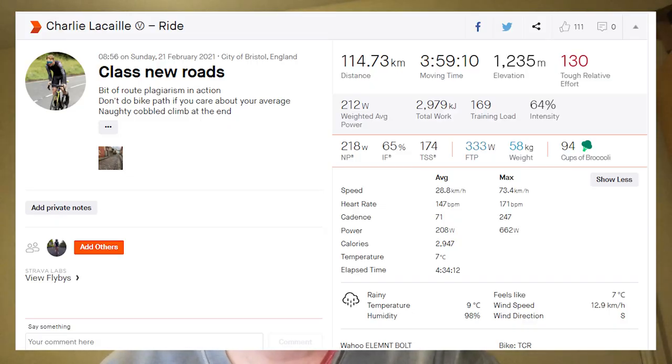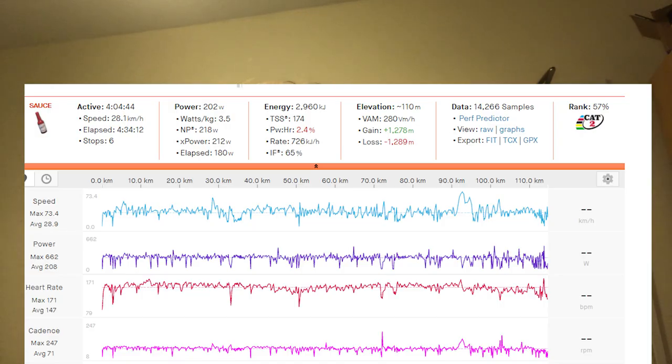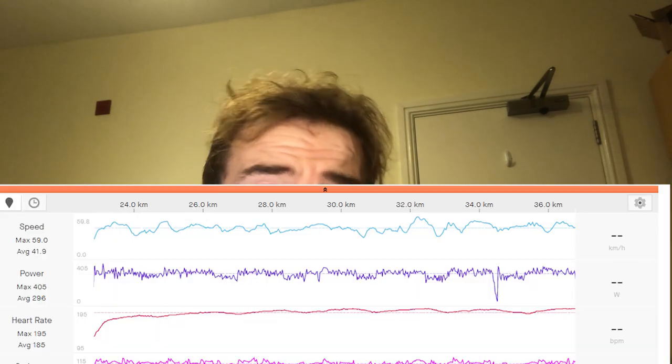Number three isn't really an interval session — it's just 3–4 hours of zone two riding. Standard aerobic rides are really important for time trialing: they increase fat oxidation and improve mitochondria. These aren't a quick fix — it takes months to years to pay massive dividends — but you need to keep them in your training schedule for longer-term improvement.